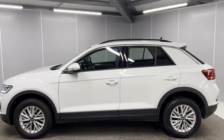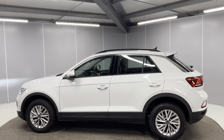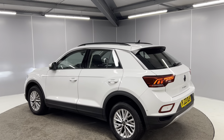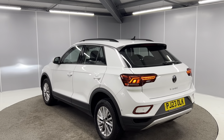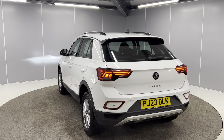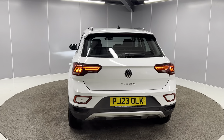You've got the body colour door mirrors and door handles, and contrasting black roof rails. You've got the full LED taillights, rear fog lights, and rear parking sensors. The car also comes with a reversing camera, and you also have a space saver spare wheel.